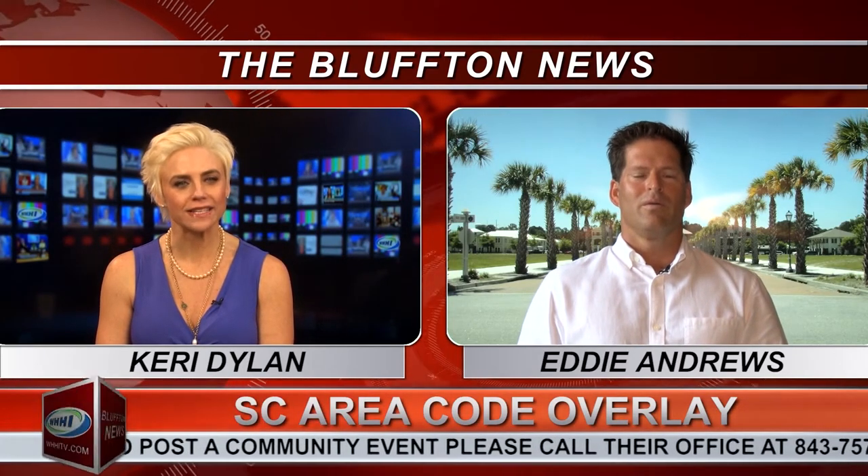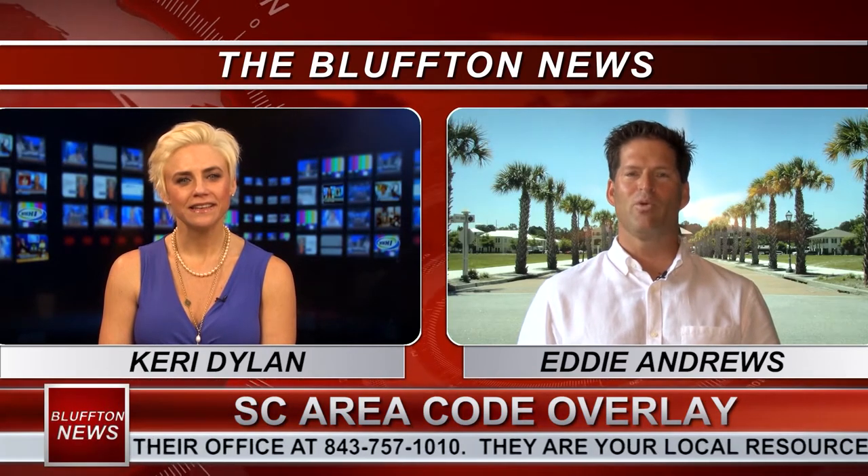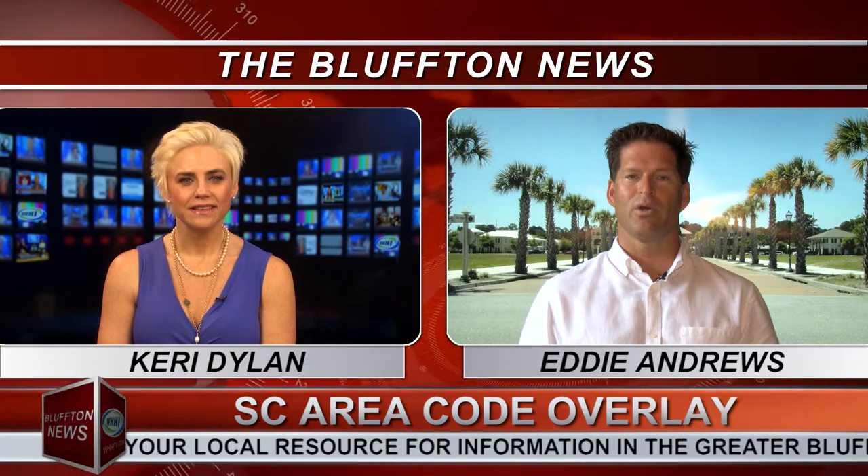Now tell us, what is the South Carolina area code overlay and why is it needed? The South Carolina overlay is a fancy way of saying we are adding a new area code to our 843 area code. When we overlay the new area code, we will be required to dial 10 digits. The reason this is happening is quite frankly we're running out of phone numbers with the proliferation of cell phones, fax machines, and so forth.